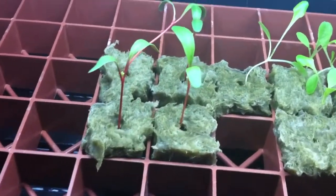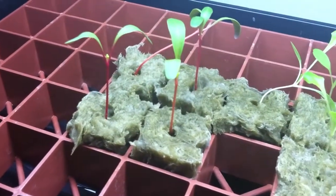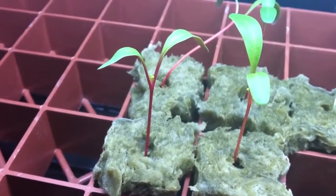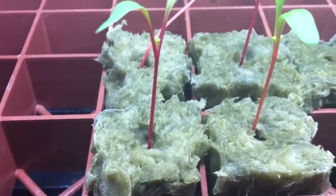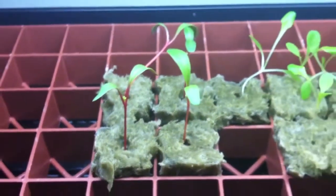Also the Swiss chard have really grown — about ready to get their second set of leaves there, as you can see. They are doing quite well. I love the color of the stock here — they're nice and red, really a pretty plant.